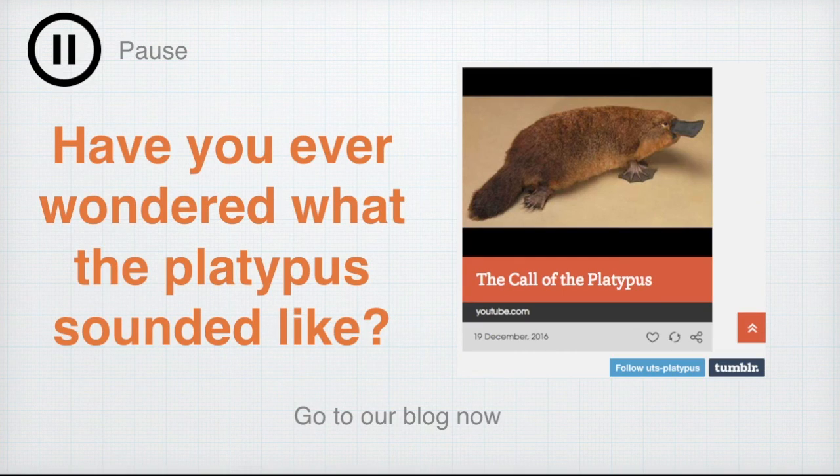Have you ever wondered what the platypus sounds like? Pause this video and quickly head over to our blog now. The link is found in the description below.